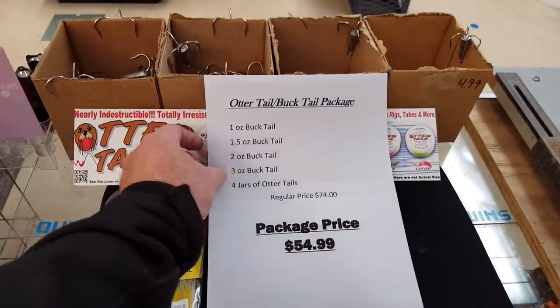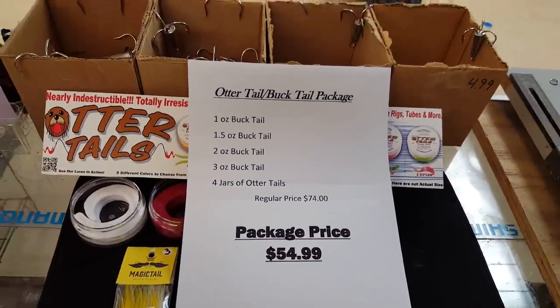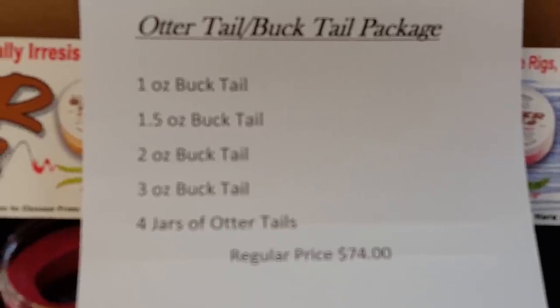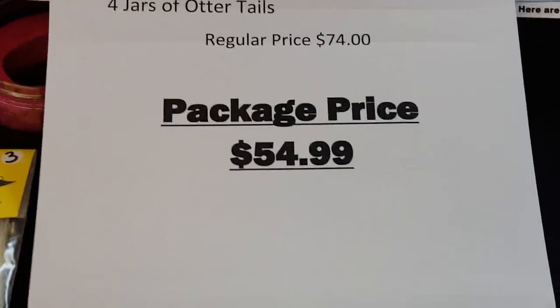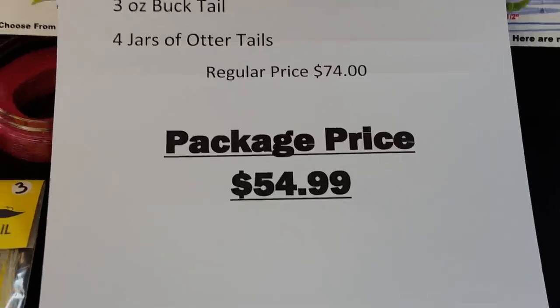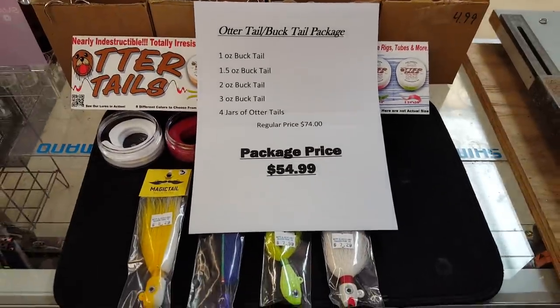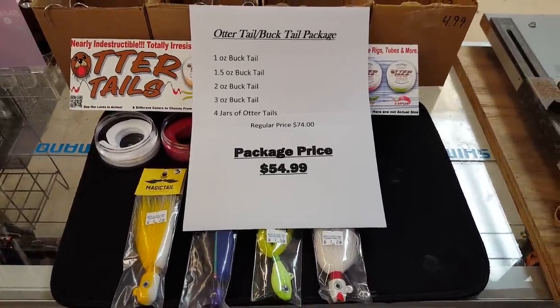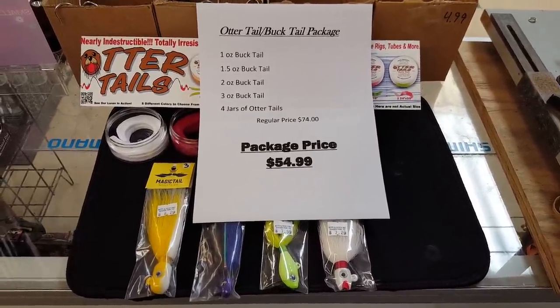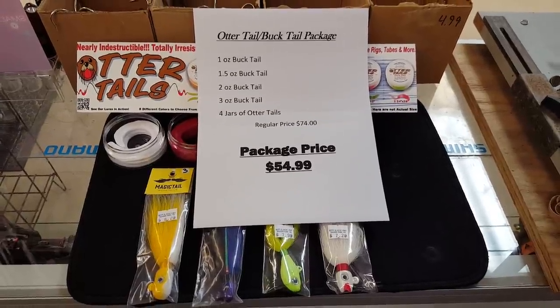Here's your basic deal right here. Regular price seventy-four bucks, package price fifty-four bucks — you're saving twenty bucks. So there you go, there's our first package of the year. Give us a call, PM us on Facebook, and we'll get it out right away. Peace.